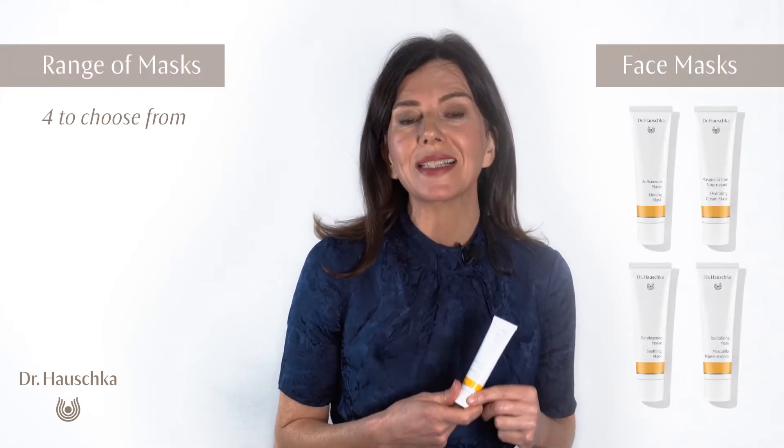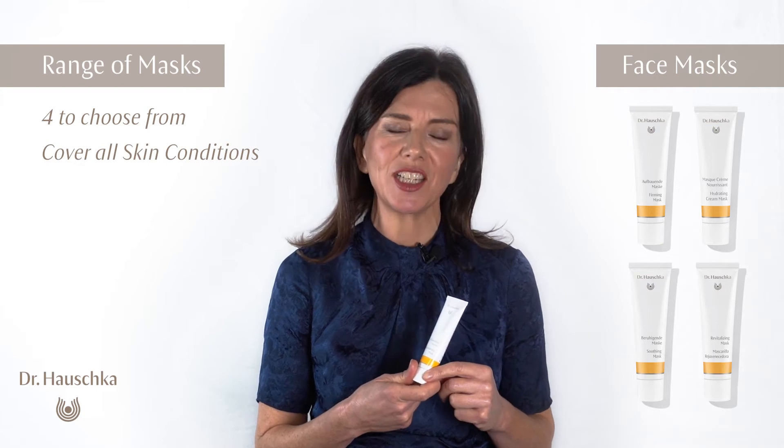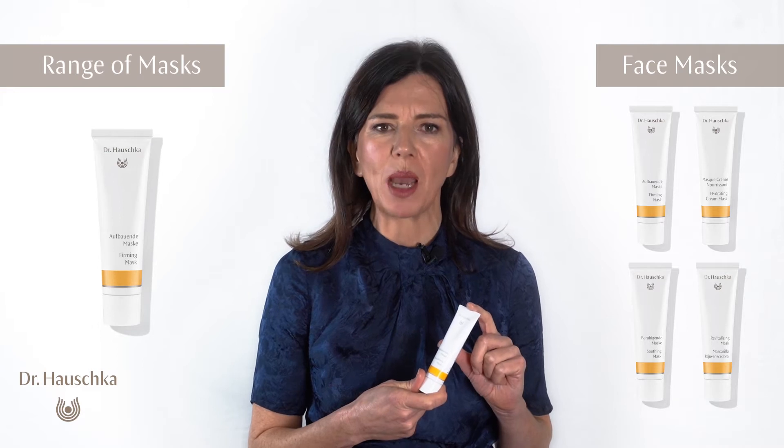We have four masks in the Dr. Houska range — one for every skin condition: revitalizing mask, soothing mask, hydrating mask, and firming mask.